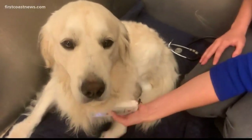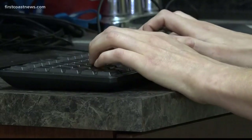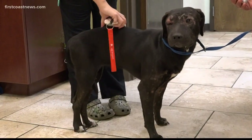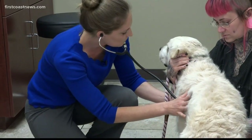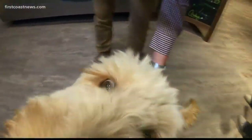Ingram also stressed the importance of registering your pet's chip and keeping it updated. Letting that slide is a common misstep. If you don't register your chip initially, or you don't update your information when you move or your phone number changes, things can get lost in translation — and unfortunately that's how pets don't find their way back home.